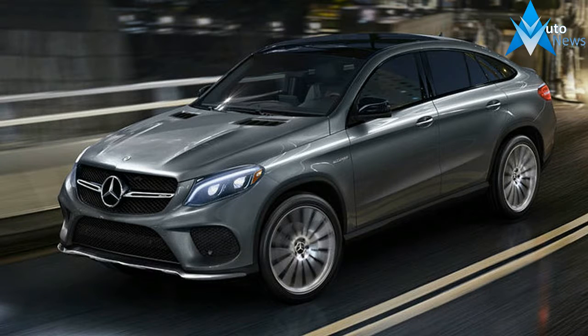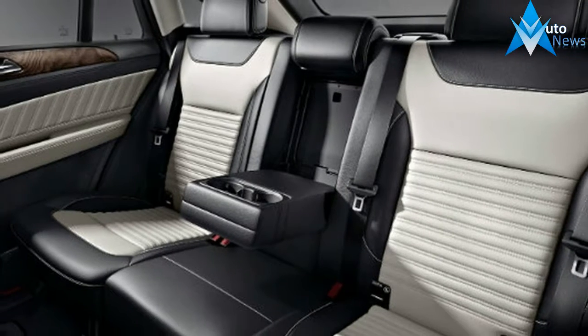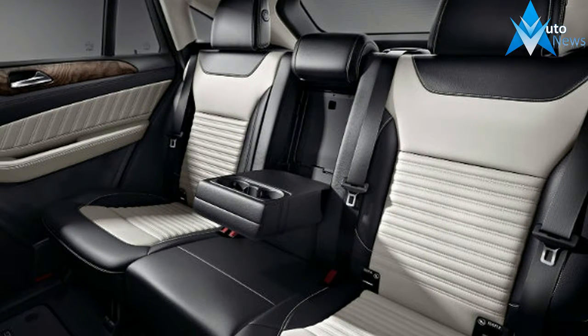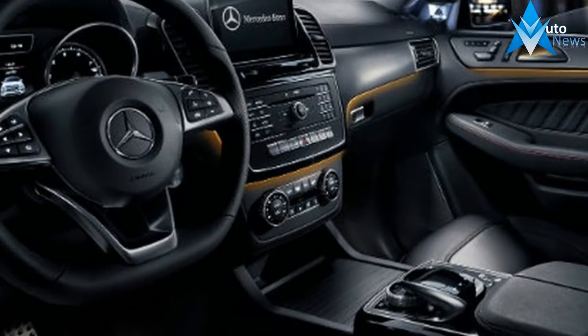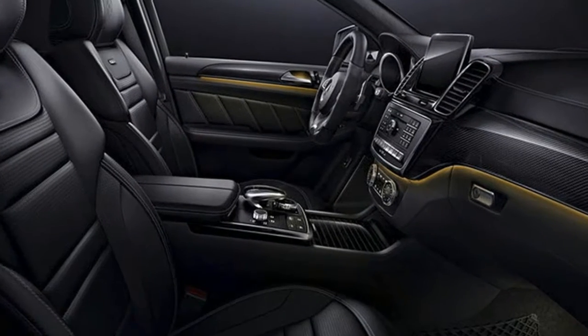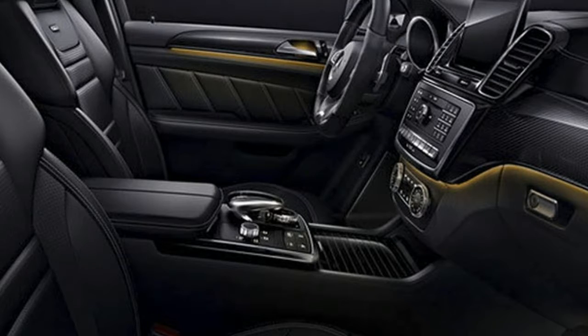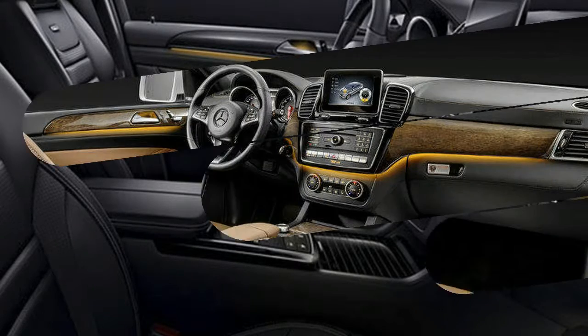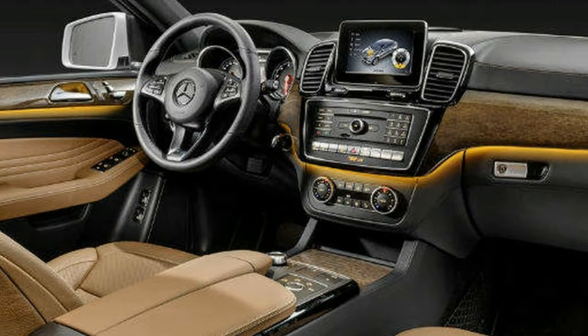The $2,250 Premium 3 package added adaptive cruise control, lane keeping assist, and automated emergency braking, as well as fancy cup holders, ambient interior lighting, and rear seat armrest pass-through. For another $1,290, our test car also had the parking assist package with parking sensors and a 360-degree view camera.